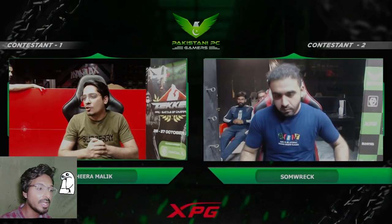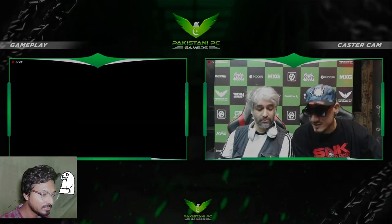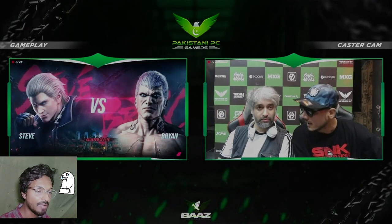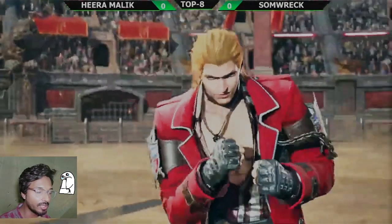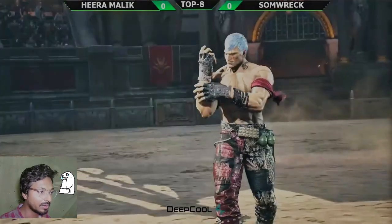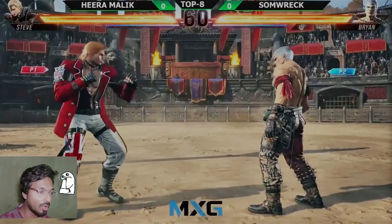This is going to be a big battle — a top eight BPG match. Here we go on the battlefield. We have Salt Dagger and another Silver Hob player, Hira Malik. This is the first match, let's go!